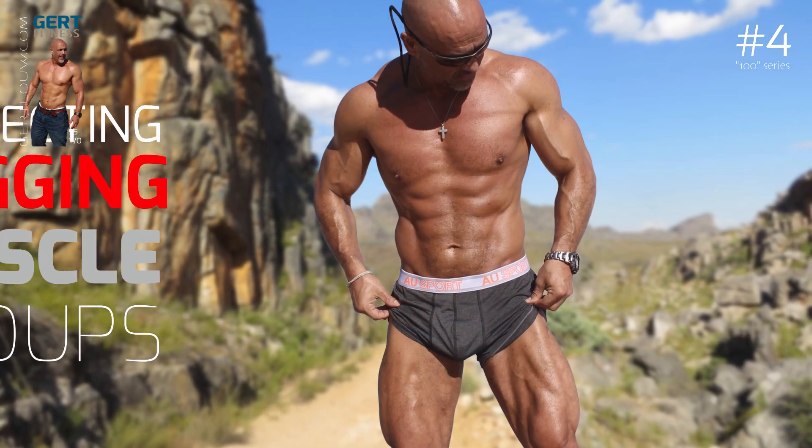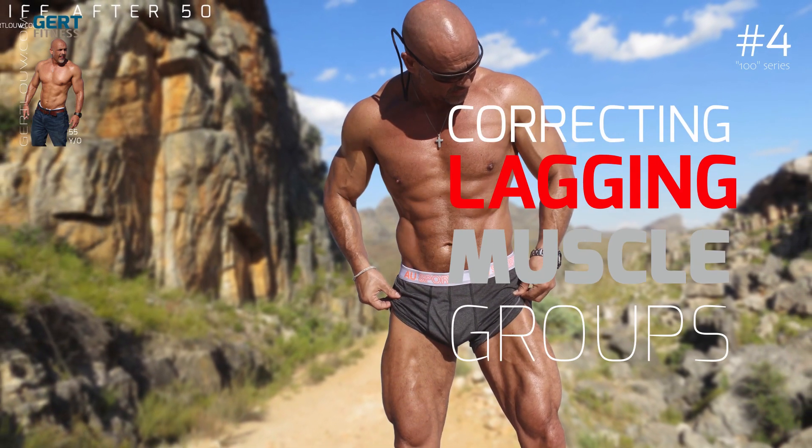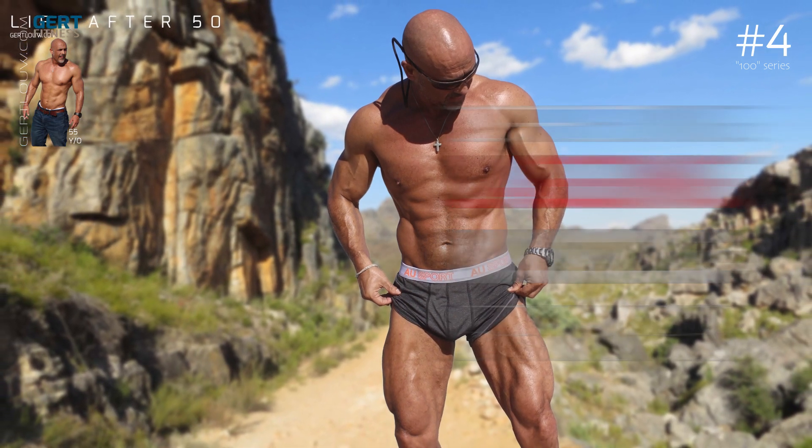In this video we're going to discuss the attack plan for the older guy — how to get the lagging muscle groups up to the level of the rest. The fact is, few of us have got a perfectly balanced and symmetrical look. Our muscles are simply not all developed on the same level. Most guys typically struggle with one, even up to three muscle groups that lag behind the rest.